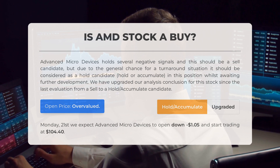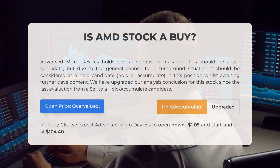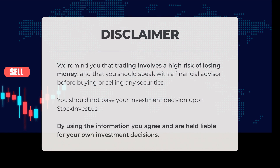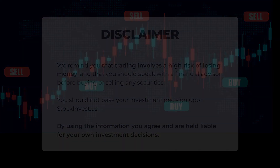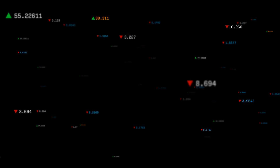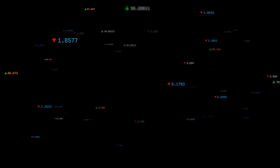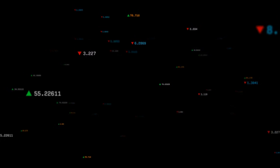For trading on Monday, August 21st, we expect Advanced Micro Devices to open down minus $1.05 and start trading at $104.40. We remind you that trading involves a high risk of losing money, and that you should speak with a financial advisor before buying or selling any securities. You should not base your investment decision upon StockInvest.us; by using the information, you agree and are held liable for your own investment decisions. This is our current view of the stock — do you agree or disagree? Comment below and share your thoughts. What is your target for the stock? Remember to like and subscribe. We wish you successful trading and have a beautiful day, with regards from all of us here at StockInvest.